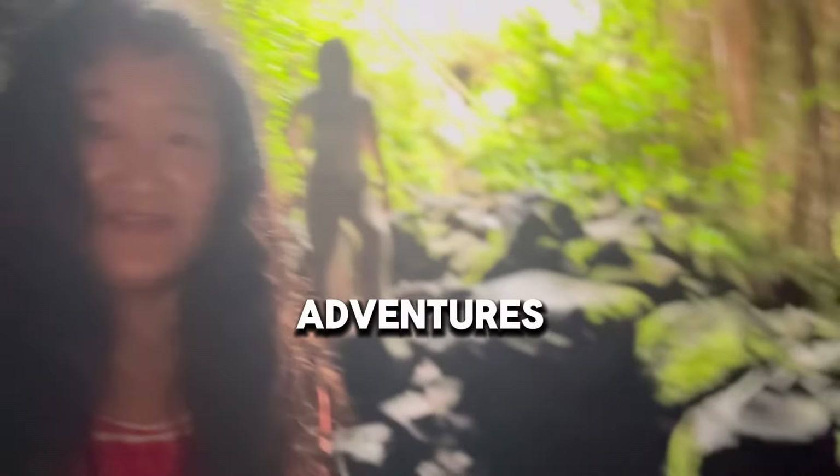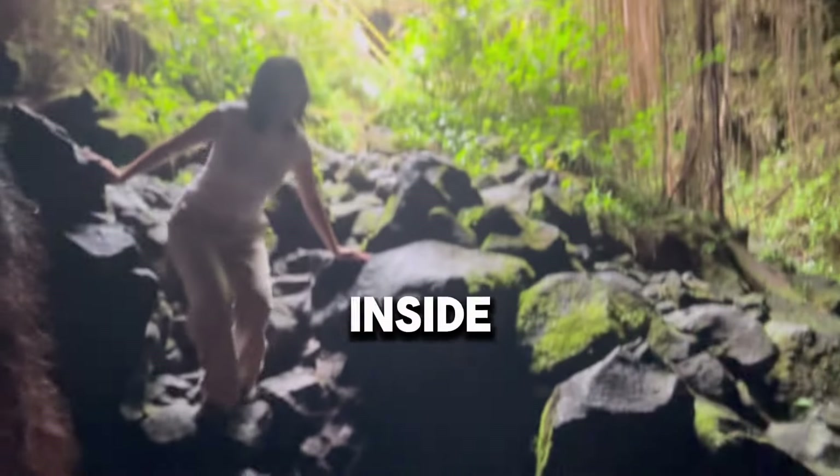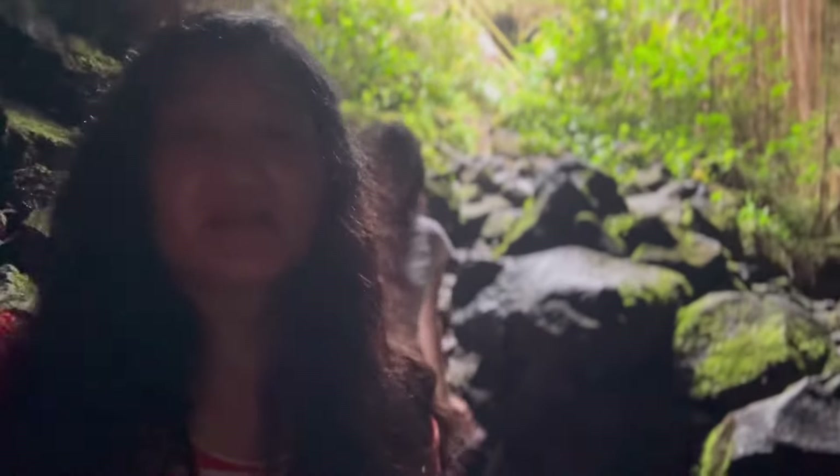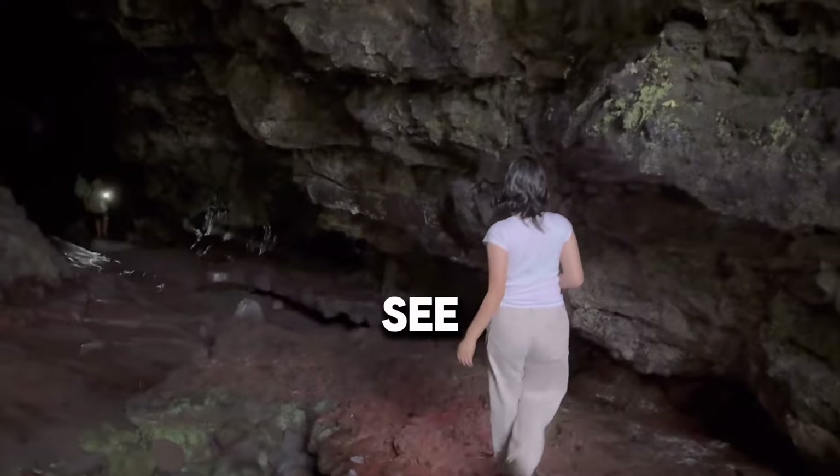There are people coming up from deep in the cave — they have flashlights. We got adventurous and we're going to see how far in we can climb inside this cave. Let's forge on ahead to see how deep it goes.